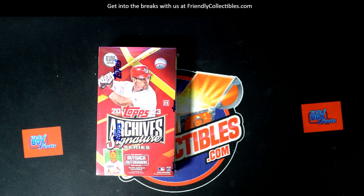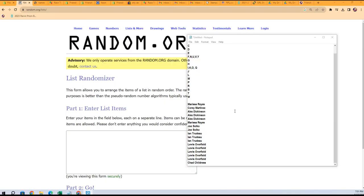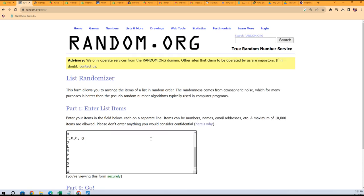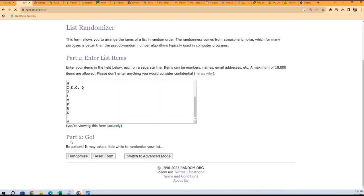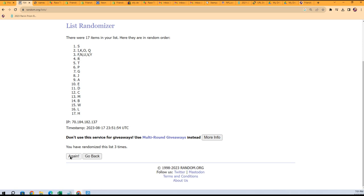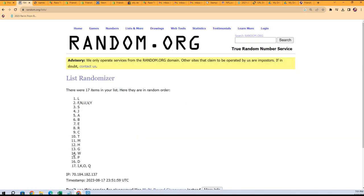All right, here we go. We're gonna do the last name letters first. We're gonna go to random.org and randomize seven times. There are 17 last name letters — I, K, O, Q at the bottom and L's at the top.